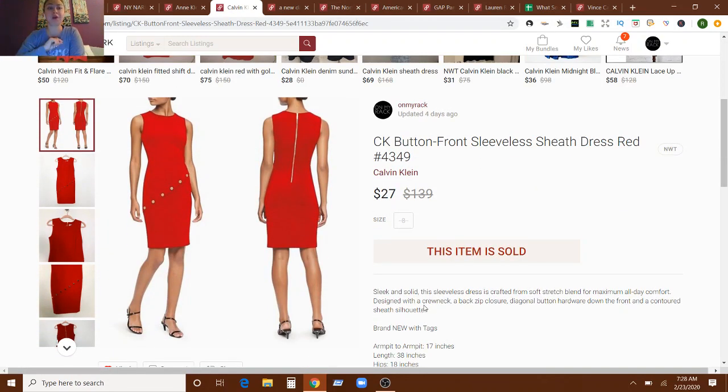The next one is also from the Ross clearance sale. This is a Calvin Klein red sheath dress. This sold on an offer — I think I had it up for $39 — and with the offer to likers that my virtual assistant did, she has some automatic criteria to send it out, it came to $27. And that sold in eight days of being listed.